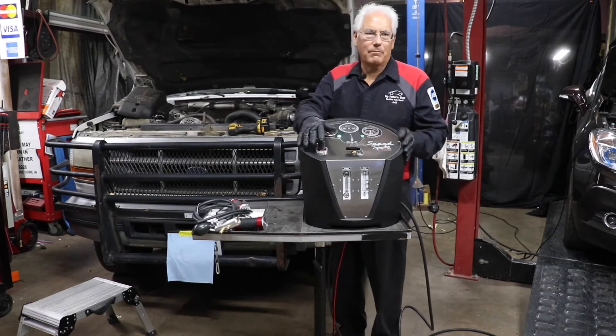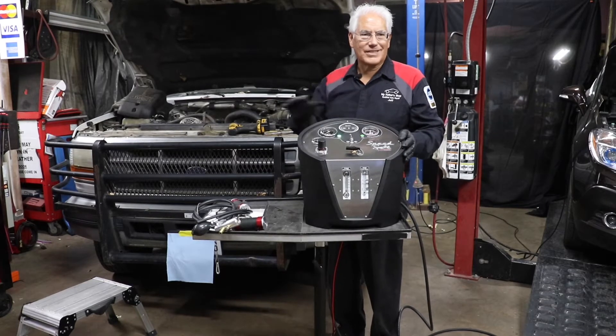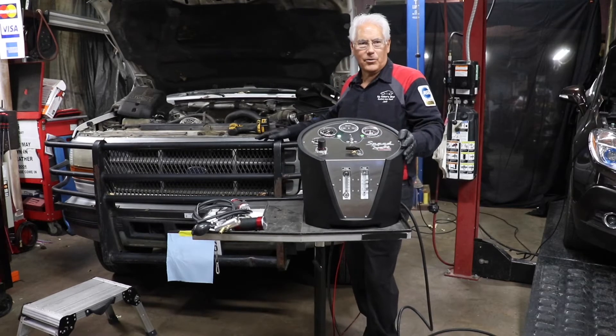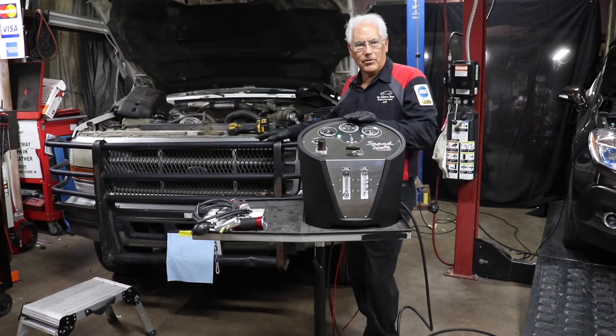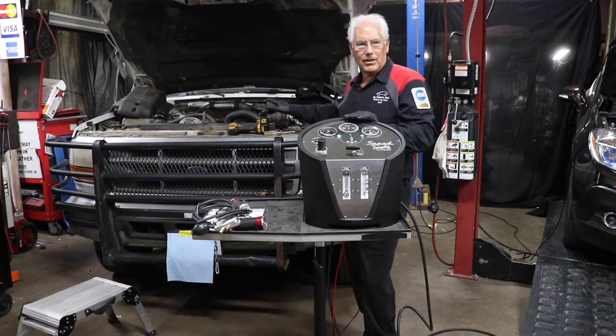When you test a boosted turbo system, we're safely testing with the engine off. Because we're pressurizing the system with high pressure from this unit, we start the pressure test at 5 pounds and can actually increase it up to 15 pounds. We don't have to have the engine running to test the boosted turbo systems.